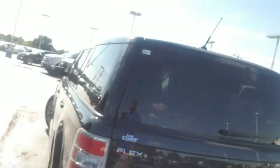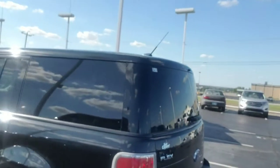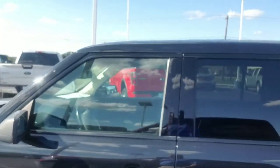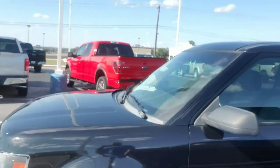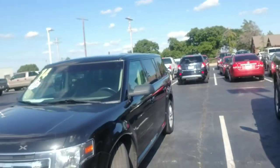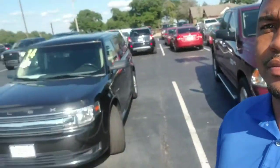We've never had a problem getting stuff from Lowe's, the grocery store, or wherever — taking trips or going to sporting events. We've always had enough room. So there you have it: the Ford Flex, one owner, nice vehicle. Hope you like the video and hope we can do business.